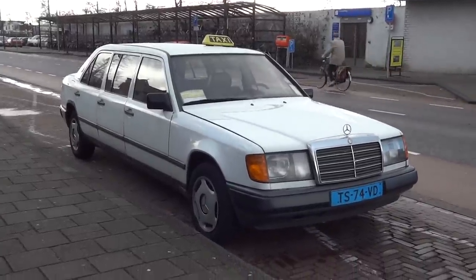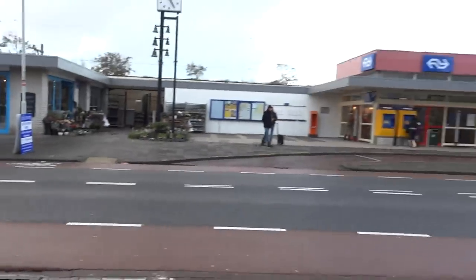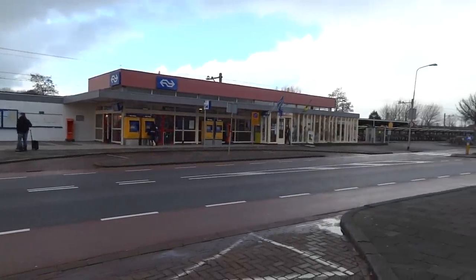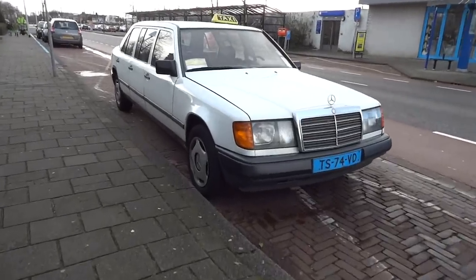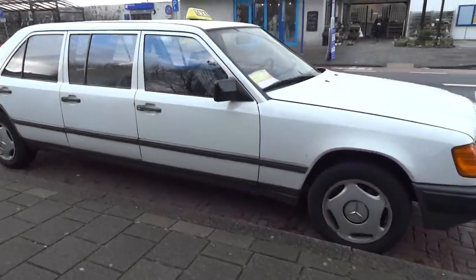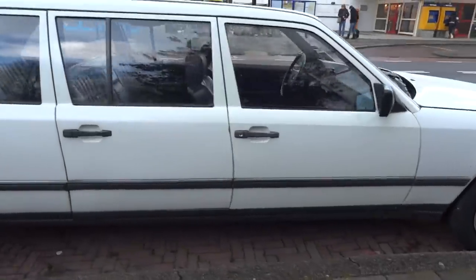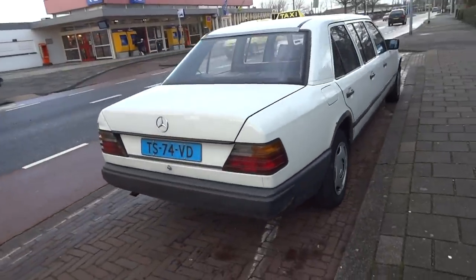One Owner Car Guy here in Castricum, Netherlands, at the central station. I just got off the train, looked over, and what did I see? A Mercedes-Benz six-door limo. Great little car. I'm gonna — it's a little hard for me to get to it here, there's a lot of traffic.